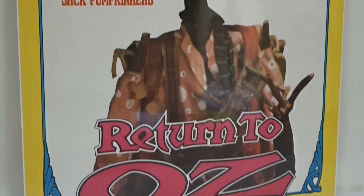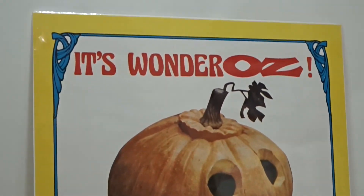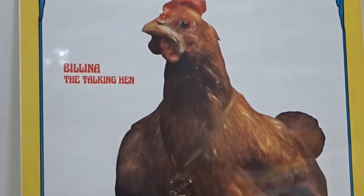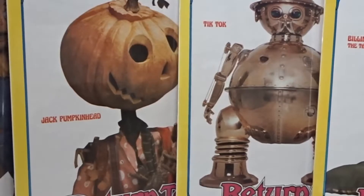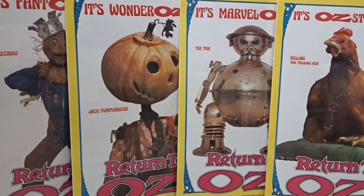The Bellina and Jack Pumpkinhead posters are cropped images from other photographs. Out of the two characters, I have never seen the photograph Bellina originates from. The Scarecrow and TikTok posters come from a photo shoot that was done near the end of the film.